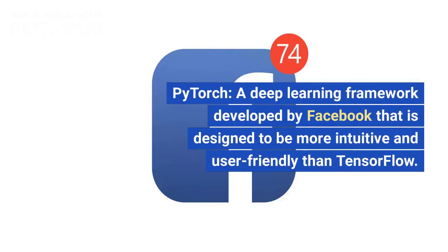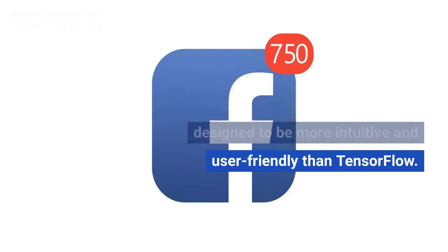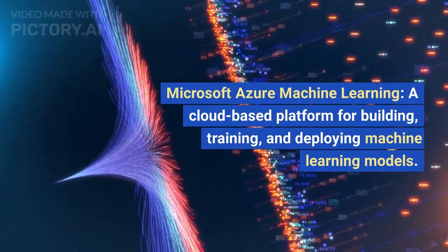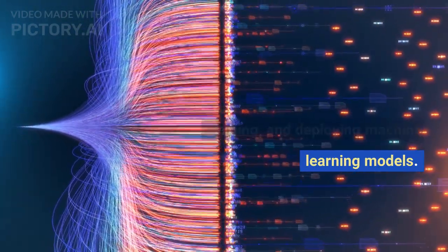PyTorch, a deep learning framework developed by Facebook that is designed to be more intuitive and user-friendly than TensorFlow. Microsoft Azure Machine Learning, a cloud-based platform for building, training, and deploying machine learning models.